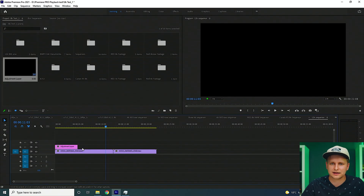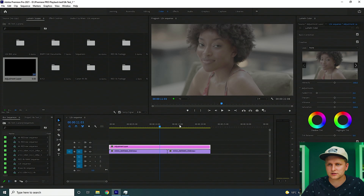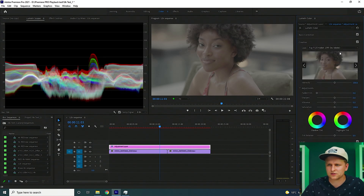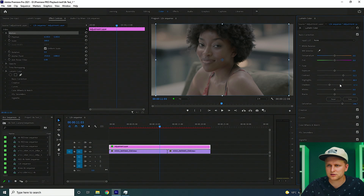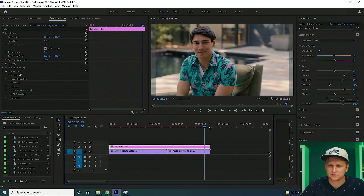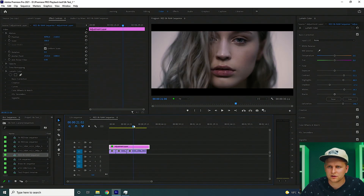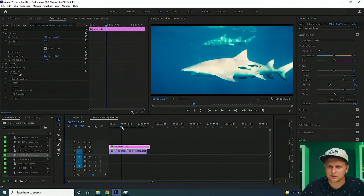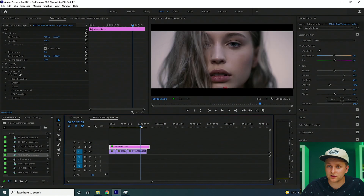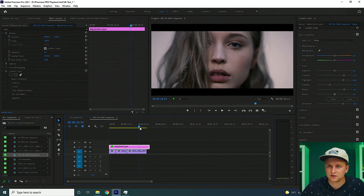People sometimes wonder about adding an adjustment layer with color grading. Let's move to the color tab — this is 12K with a random LUT applied. It's struggling a little. Switching to RED RAW — smooth, even at half resolution with a LUT. Full resolution RED RAW with LUT on — not a problem, looks very smooth.